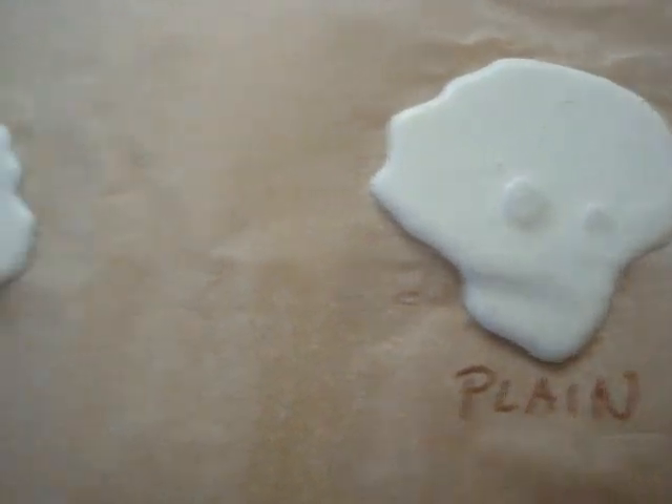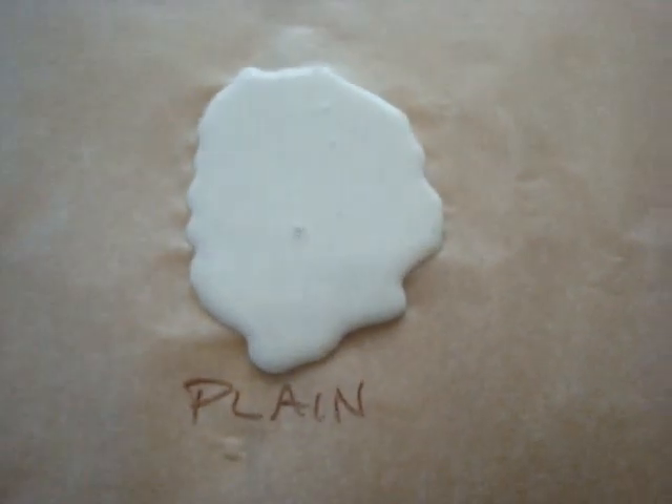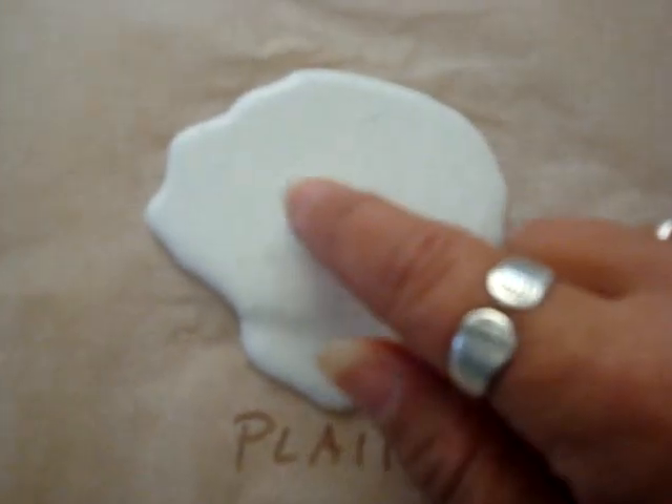We have two examples of the plain — these two right here — and you can see little air holes have formed into this one.